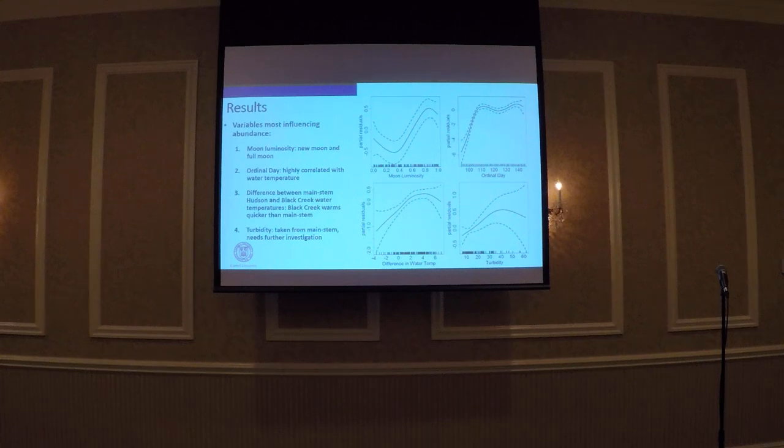The first key variable was moon luminosity — at new moon and full moon we tend to see more fish, and moon luminosity is related to tide and water levels, which is probably also driving that relationship. Second was ordinal day, highly correlated with water temperature. Third was the difference between main stem Hudson water temperature and Black Creek water temperature — something I wasn't initially looking at, but the data were available. It makes sense because Black Creek tends to warm up faster in the spring than the main stem, so it might be providing a cue for the river herring. Last was turbidity, measured from the main stem, which needs further investigation.